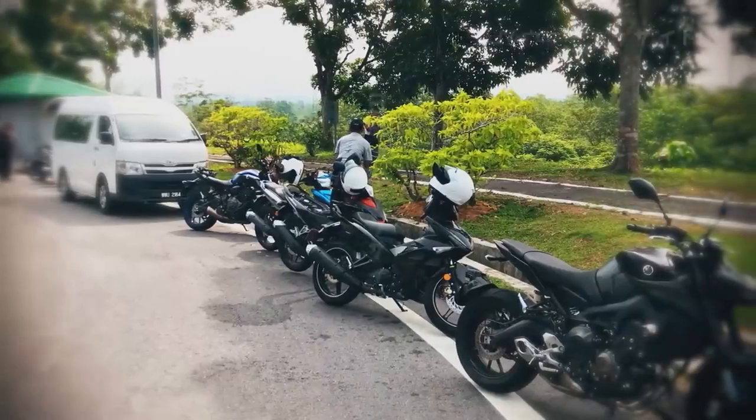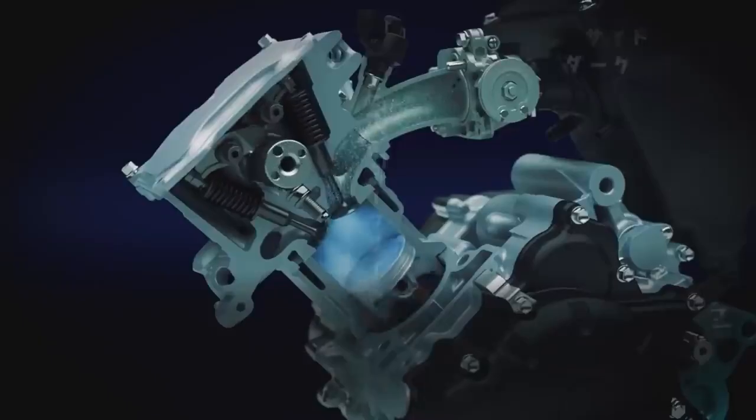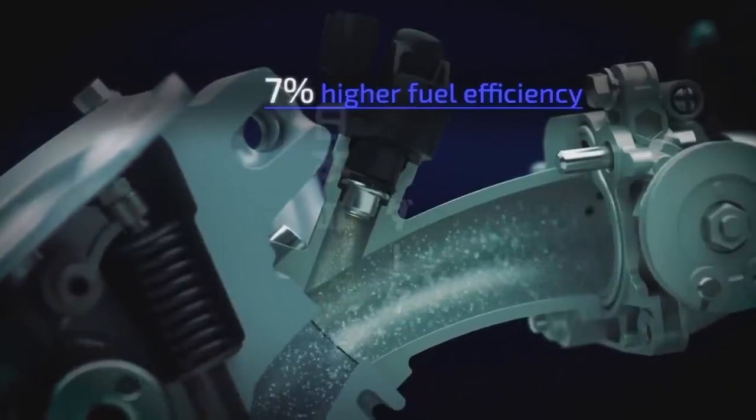But this was not simply a matter of switching the engine to fuel injection. The team had to first experience the Malaysian traffic environment themselves. Based on this real-world experience, repeated testing and analysis was conducted to refine the settings specifically for Malaysian streets.